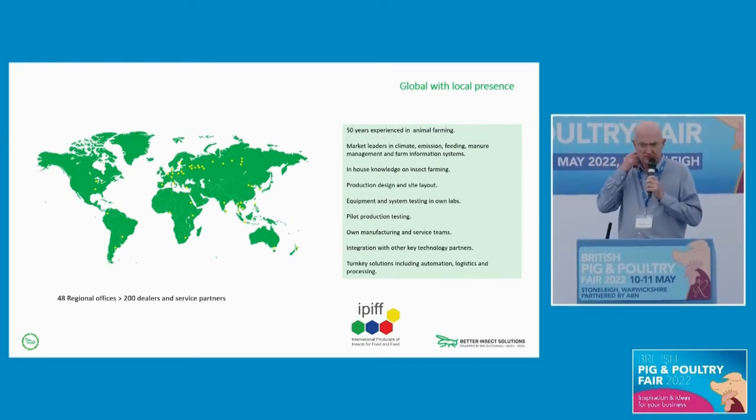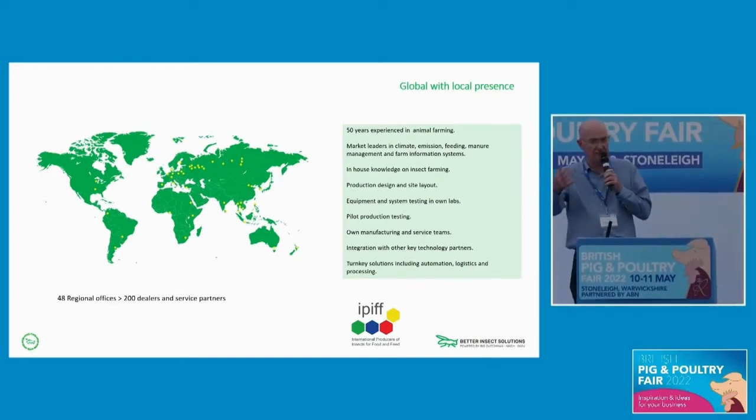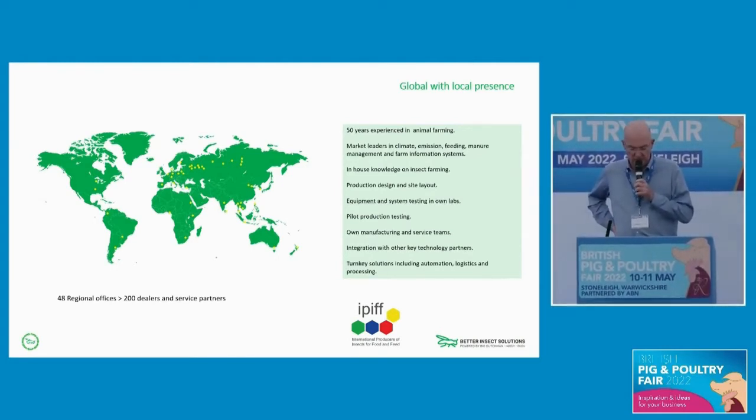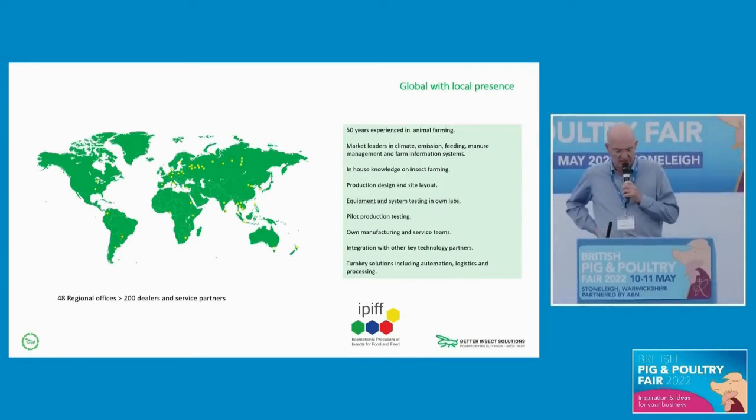About two years ago, the Big Dutchman group — some of you may be familiar with them — decided to move into the insect business. As a background, we have 50 years in animal farming with a lot of in-house knowledge about growing chickens and providing systems for chicken farming. We decided to bring that in-house knowledge to insects, and today we are developing systems with the goal of creating a turnkey approach to insect production, whether on a small or large scale. We also do equipment testing and piloting on site.